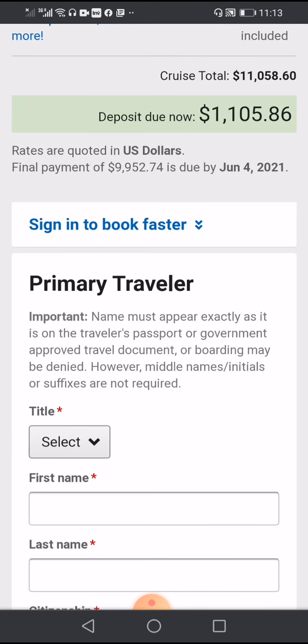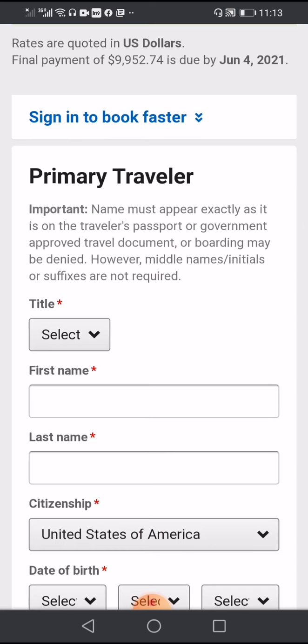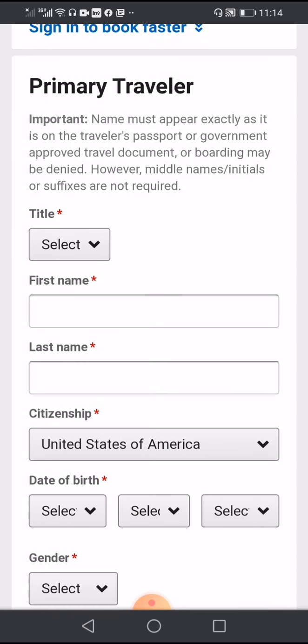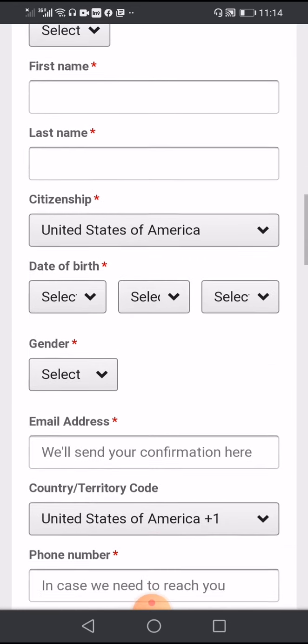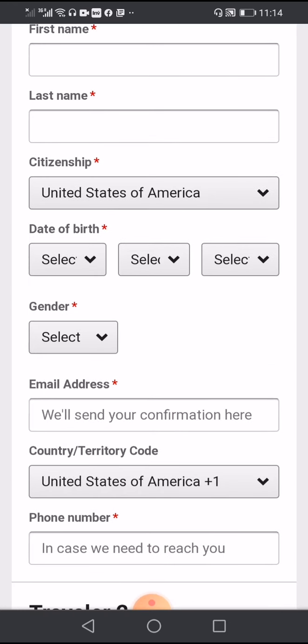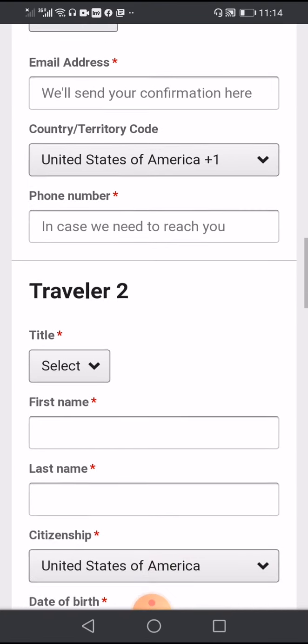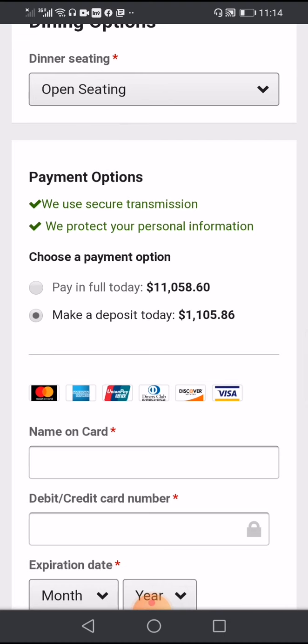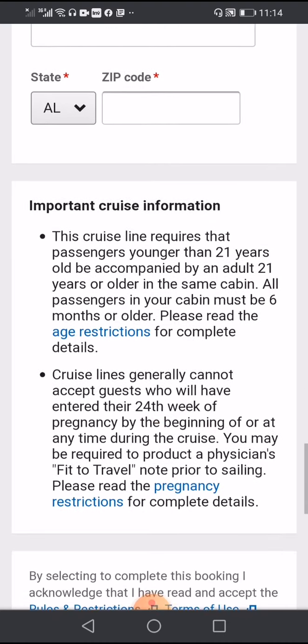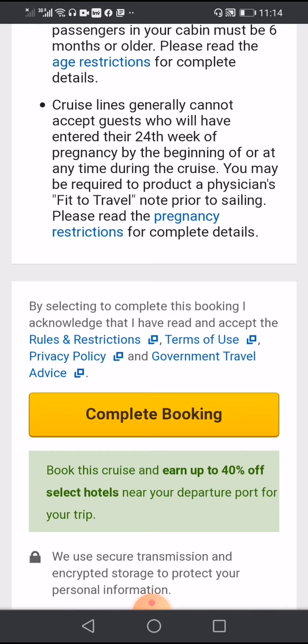You can pay a deposit of $1,105 as an advance payment. Here you fill in your first name and last name, and select whether you want to pay the full amount or pay the deposit only and complete the booking later.